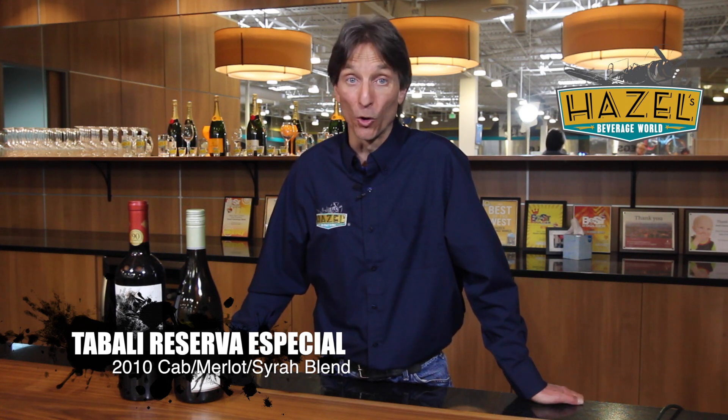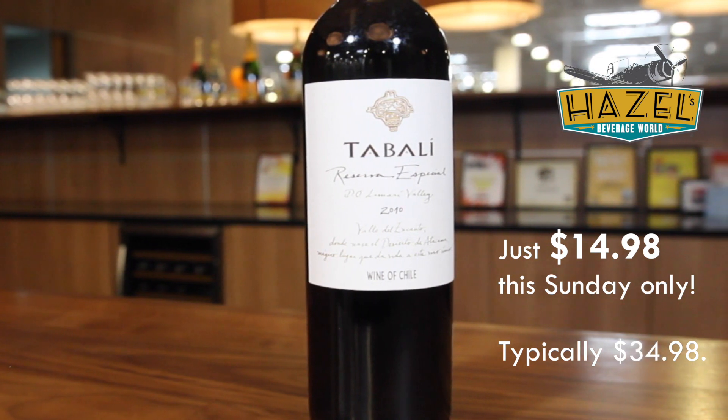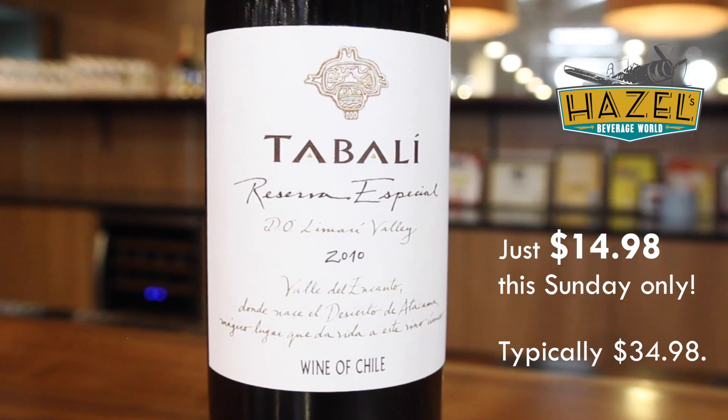Second wine I'm going to talk about today — this is the 2010 Tabali Reserva Tinto. This is a red wine from Chile. Terrific full-bodied red wine. Big tannins, very soft tannins on the finish. Nice acidity, great fruit. Just about everything in this wine for you. A little bit of pepper, some spice, a fair bit of new oak, so you'll get some coconut from the new American oak in this wine.